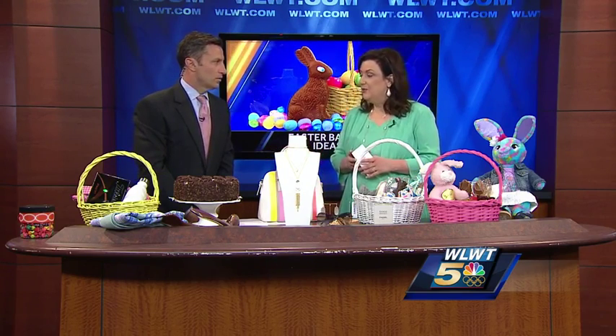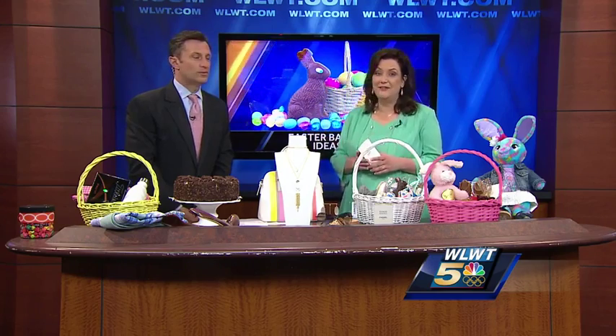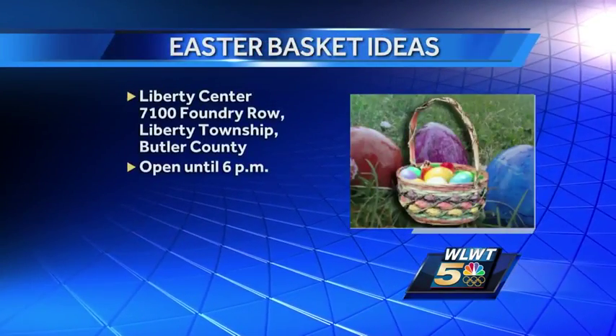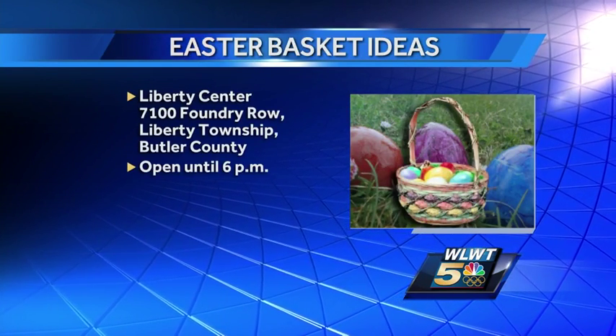What are some of the good restaurants you got out there now? So we obviously have Cheesecake Factory, Rodizio, Brio, Kona Grill, Pies and Pints — whatever you're looking for, we have a little something for everyone. Thanks so much for coming in and talking. You can find these items or shop for yourself at the new Liberty Center in Butler County. Most stores are open today until 6 p.m.